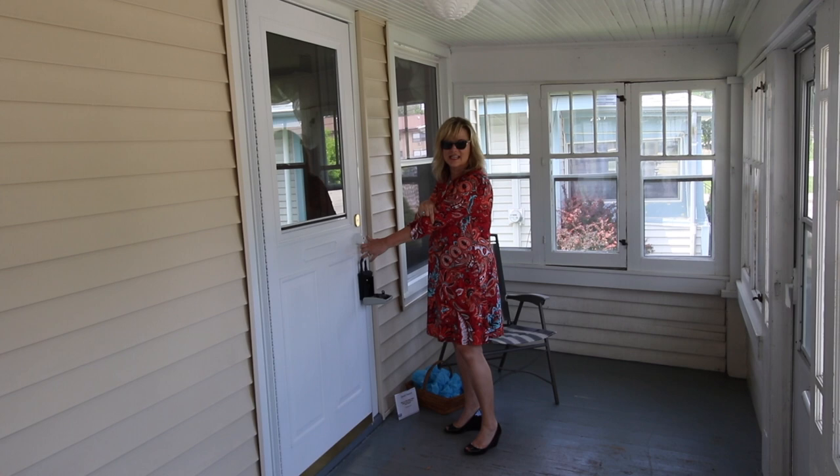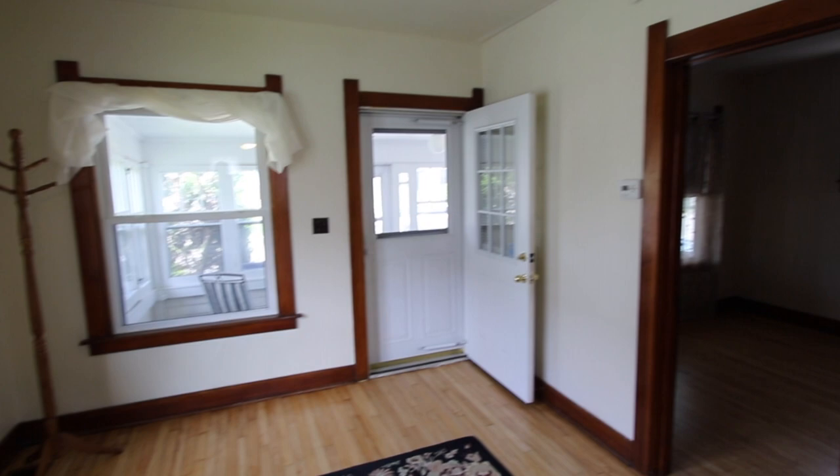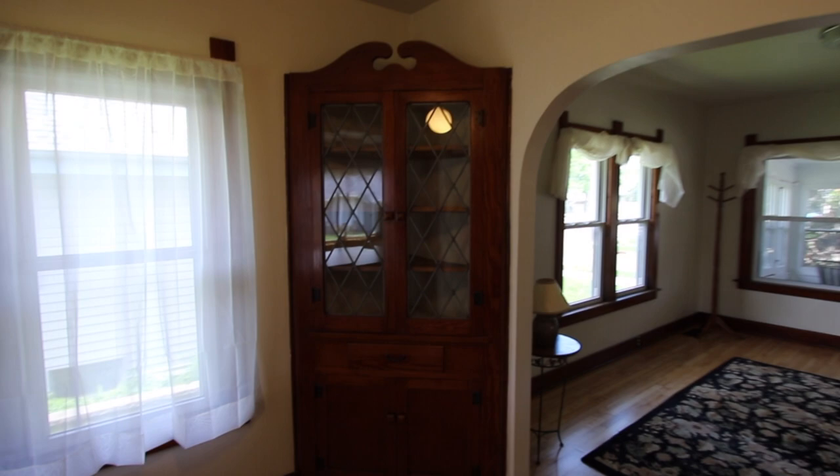This home has two bedrooms, lots of natural light, natural woodwork to show the character of the home, updated gleaming hardwood floors that have been refinished, a built-in china cabinet with leaded windows, and newer windows.